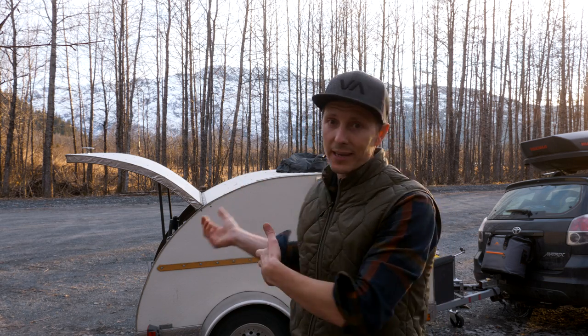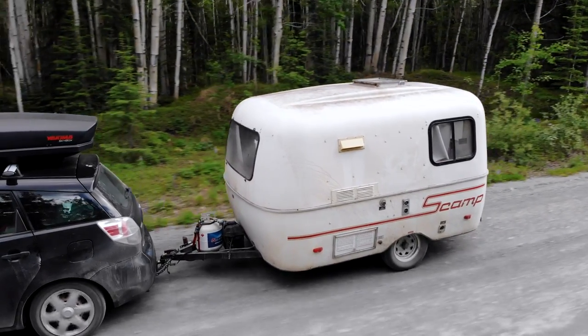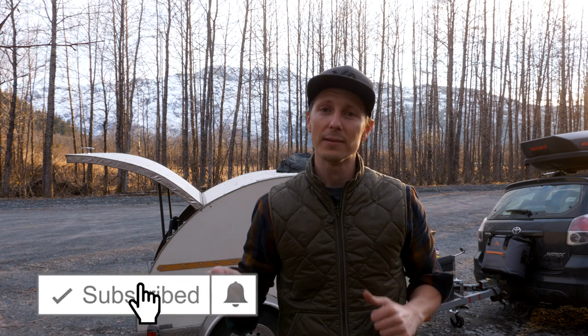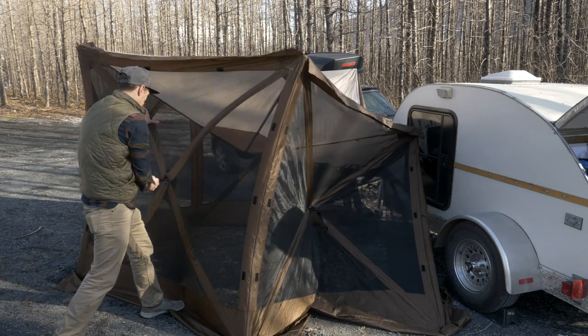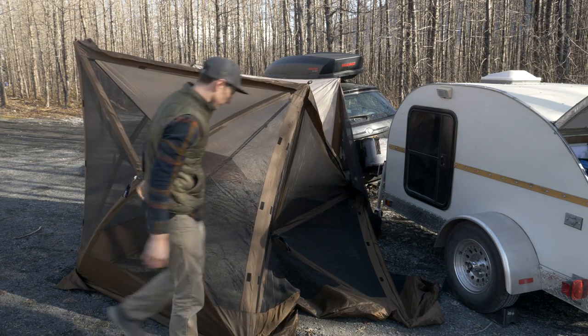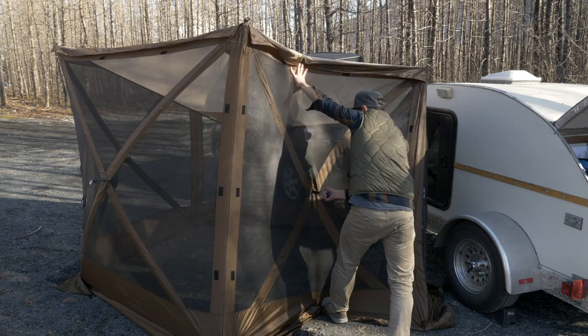Welcome back to Playing With Sticks. This is a channel devoted to small camper trailers, helping you get outdoors in a more meaningful, simple, and enjoyable way. If that sounds like you, subscribe below. In this episode, we are going to walk you through the work involved with setting up a teardrop trailer campsite and letting you decide for yourself if you have what it takes to do this hard work.